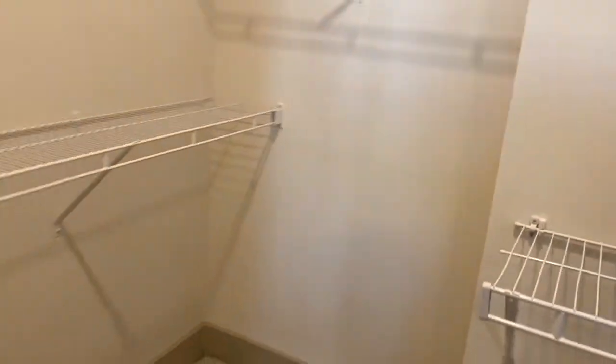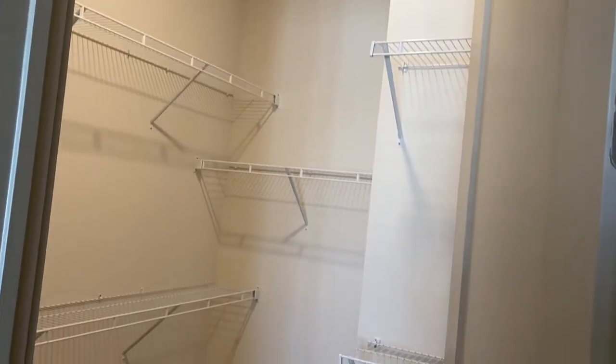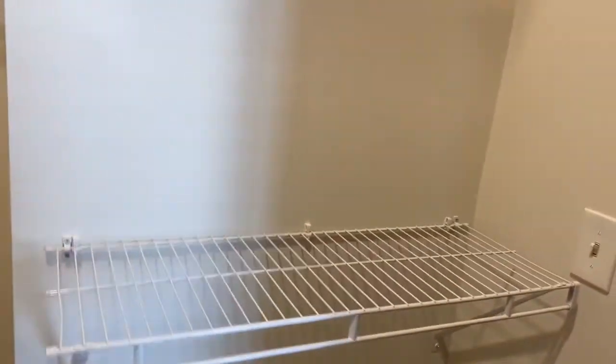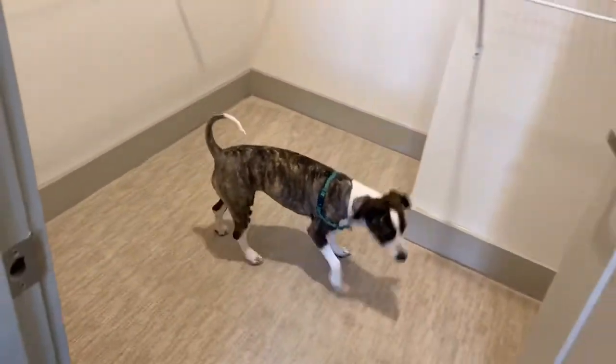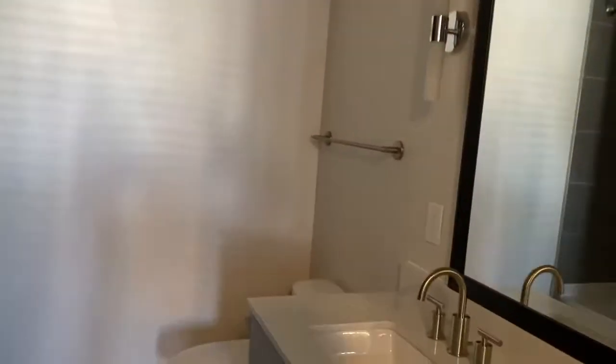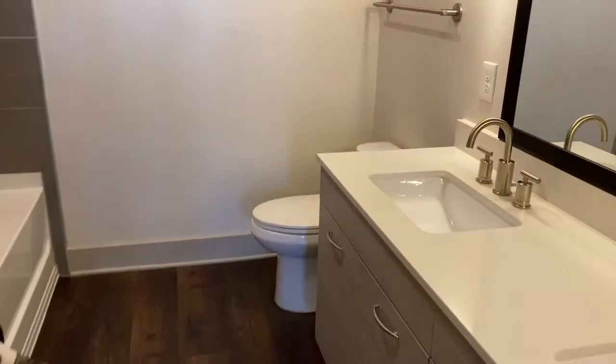Here is the closet — the light is in a weird spot behind the door. It's a good-size walk-in closet and it goes all the way back around, so definitely great closet space. I love it, really really nice.